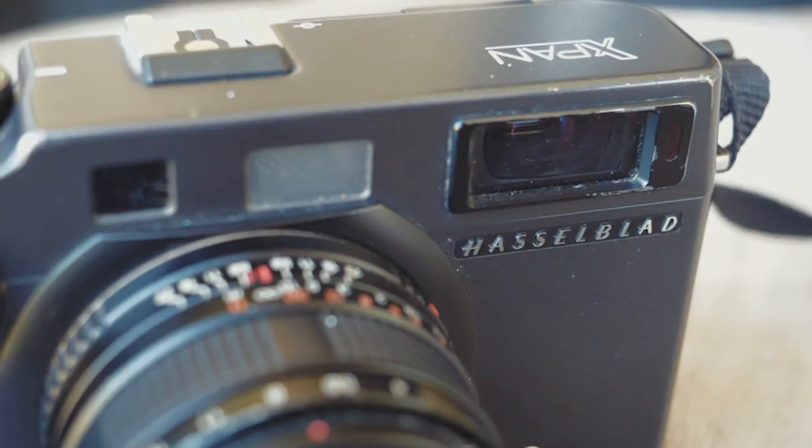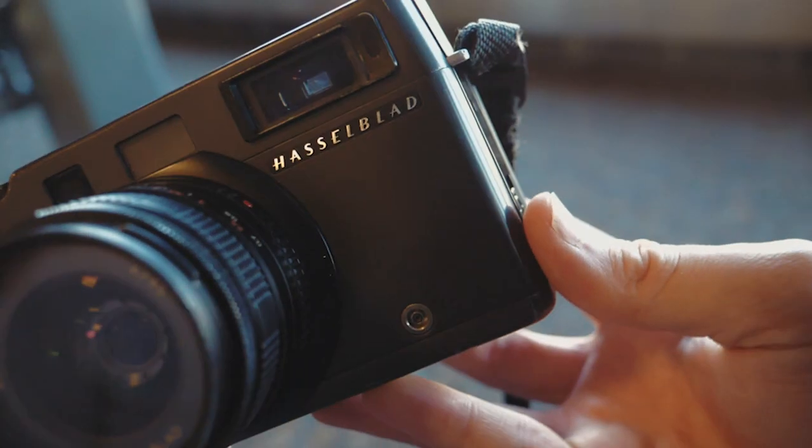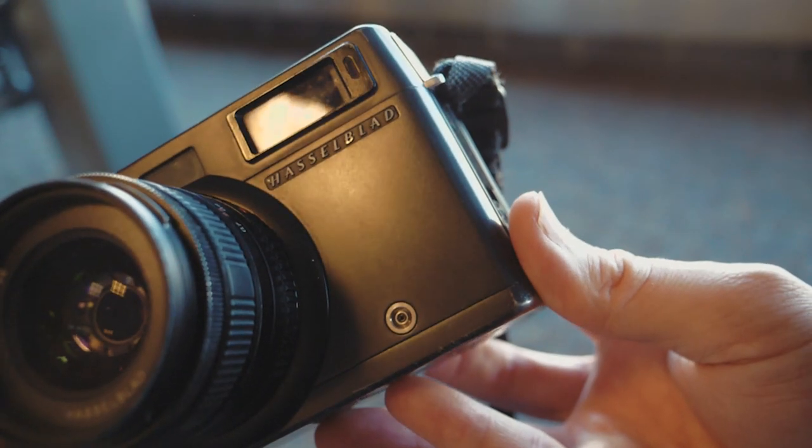The Hasselblad X-Pan. In my opinion, one of the greatest street photography cameras ever. It's not mine, though I wish it was. This one's a rental.